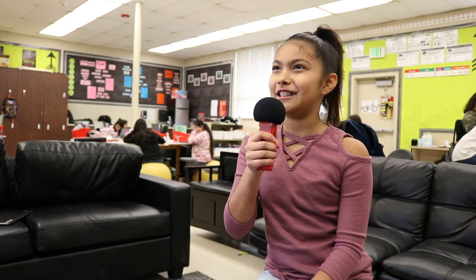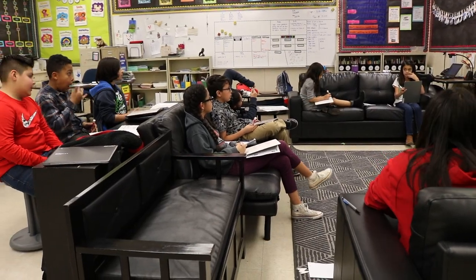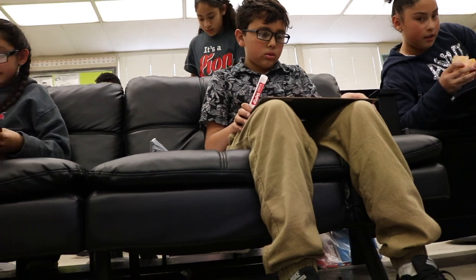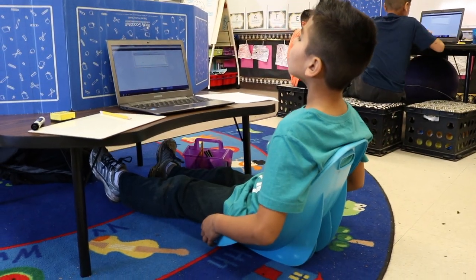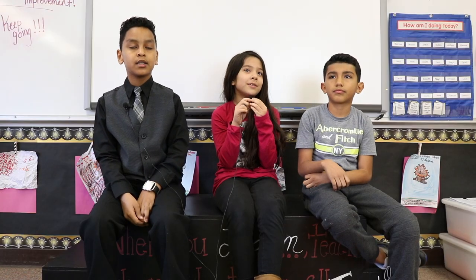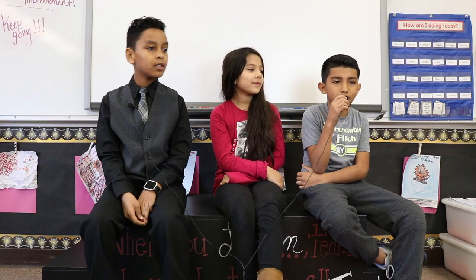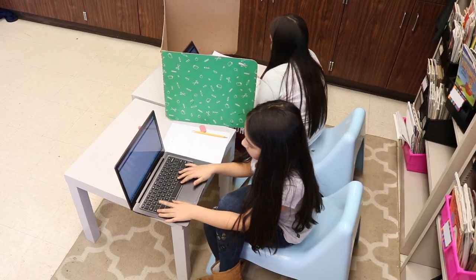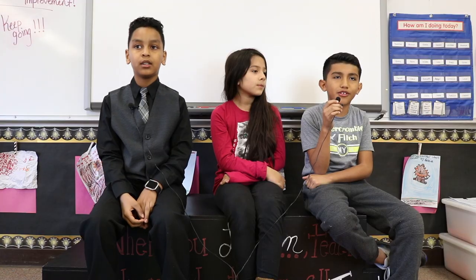My name is Joanna. I'm in Ms. Ferguson's fifth grade class. I've been in a flexible seating class for two years now. What I like about flexible seating is that I get to choose somewhere I sit comfortably and I get to work focused. Something I like is that since I kind of get bored when I do work sometimes, flexible seating makes it more fun and I can do my work properly. It also helps me focus better, and whenever I take a test, I can be by myself so no one can copy me.